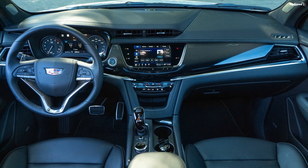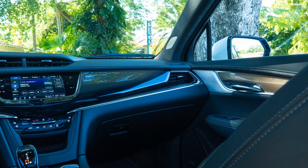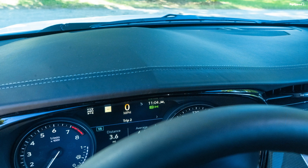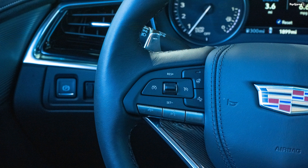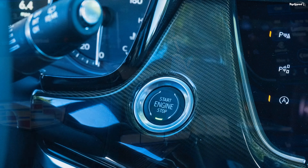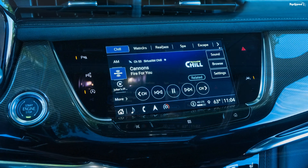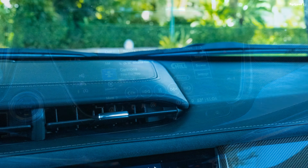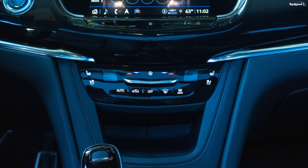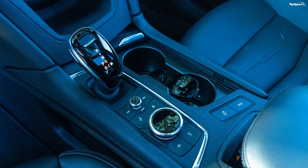Step inside and you'll be welcomed to a rather pleasant and well laid-out cabin. Nothing here seems too erratic or out of place. There aren't a lot of cubby holes or storage spaces around the cabin, but there are enough to satisfy the needs of the majority of customers. Cadillac offers four different interior themes on the XT6: Jet Black leather seating surfaces with mini perforated inserts, Cirrus leather seating surfaces with mini perforated inserts, and Jet Black semi-aniline leather seating surfaces with chevron perforated inserts.